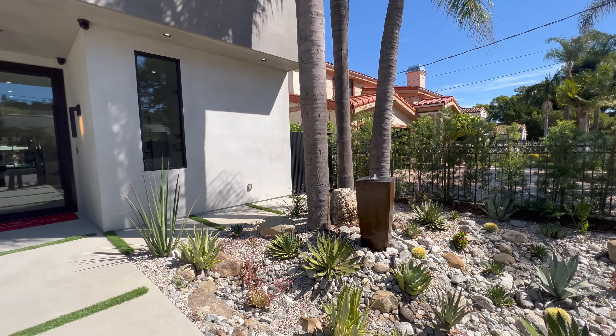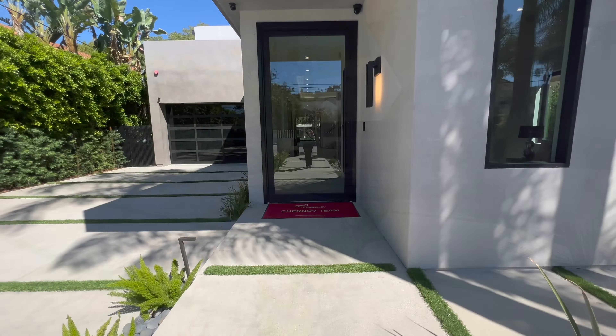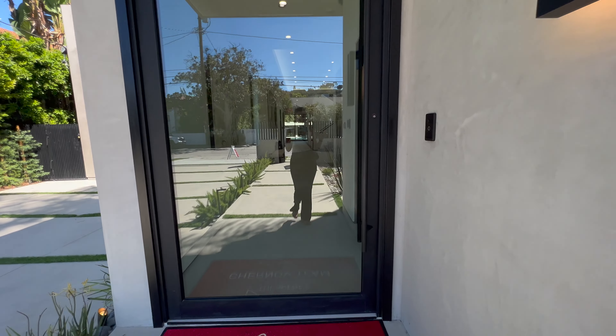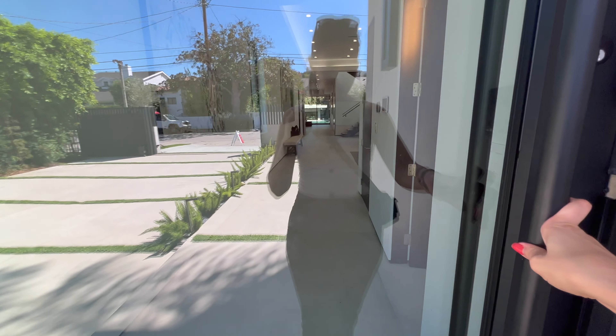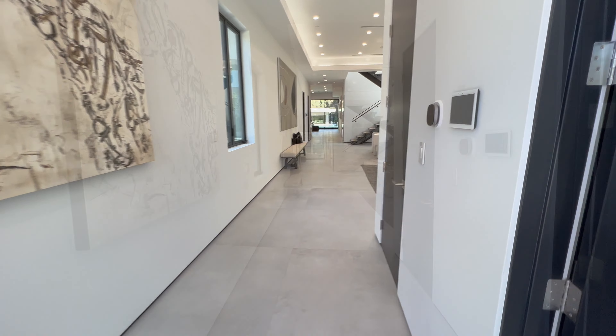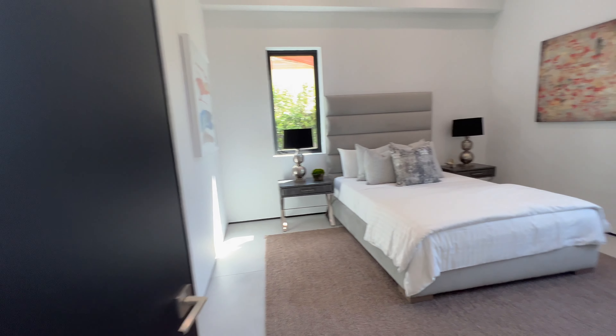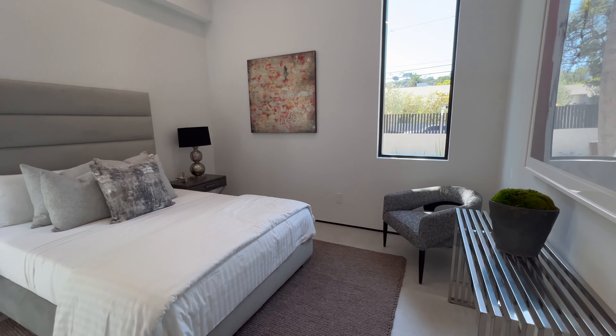We're here. Once again we have a gated property. The outside of the property is very modern and contemporary design. We have a glass pivot door as the entrance. As we come in, we have 12-foot ceilings — very high ceilings, everything is very bright.